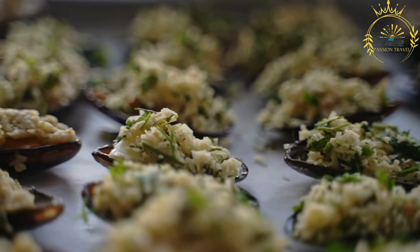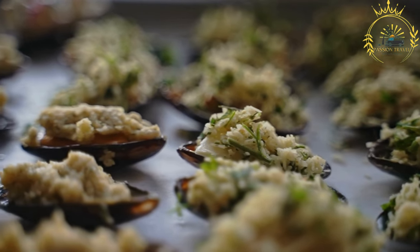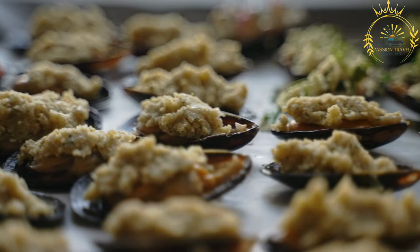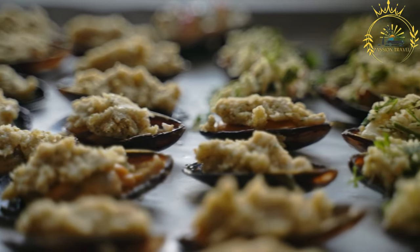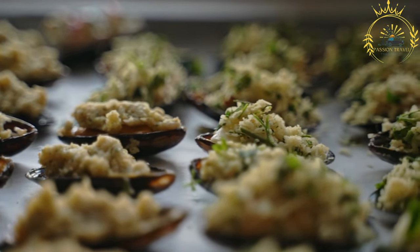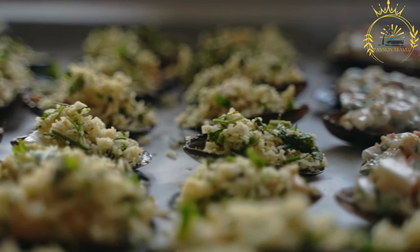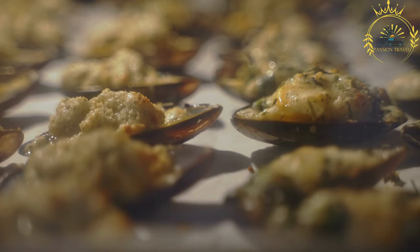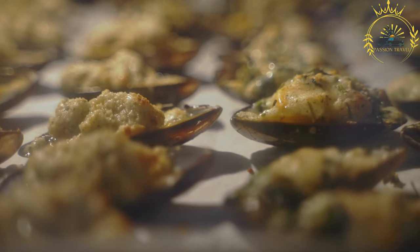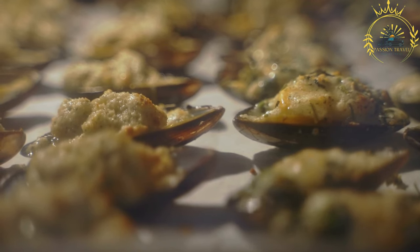The combination of the tender and flavorful mussels with the savory stuffing creates a delightful taste experience. In Monaco, you can find stuffed mussels at seafood restaurants, local markets, or street food stalls. If you have the opportunity to try stuffed mussels in Monaco, I highly recommend it — the combination of fresh mussels and delicious stuffing offers a wonderful culinary experience that showcases the flavors of the Mediterranean region.